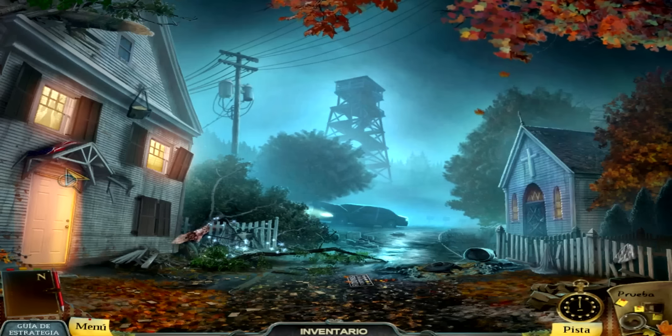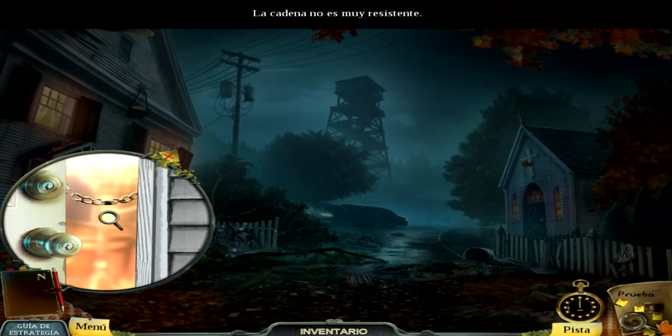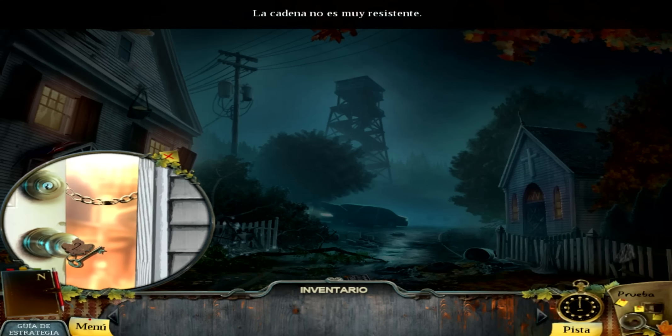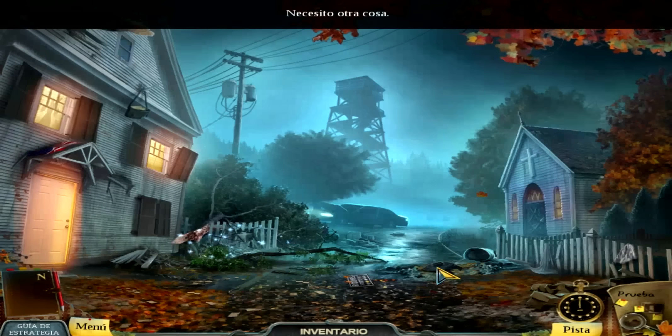Vámonos atrás y entremos aquí. Espero que esto sea el... Joder, de verdad. La cadena no es muy resistente. ¿Y si usamos la llave y nos dejamos de cadenas? Nada. ¿Qué le vamos a hacer? Habrá que encontrar algo con lo que romperlo.